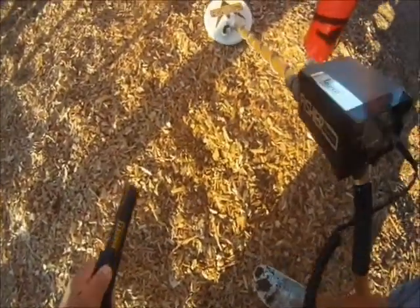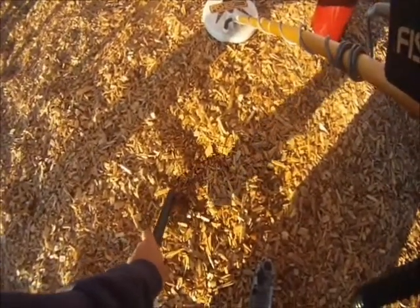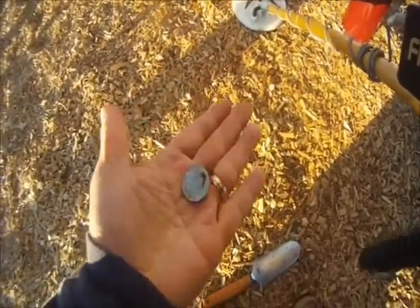This one's a strong signal as well. We'll pinpoint it — right in here. Let's take a look. Oh yes, our second quarter! Good stuff.